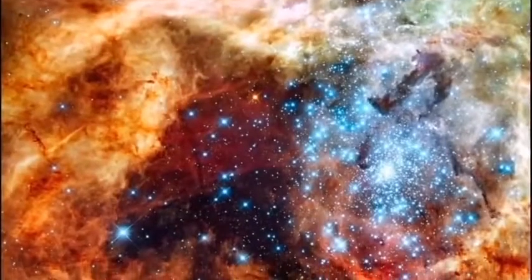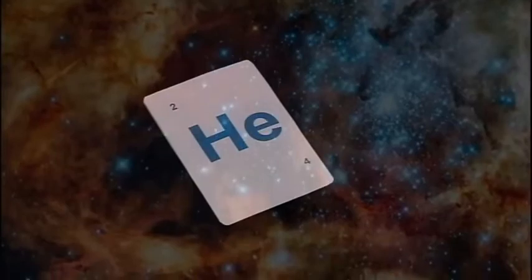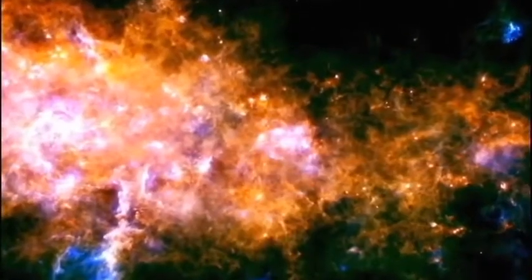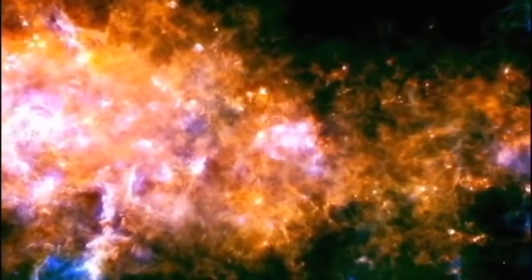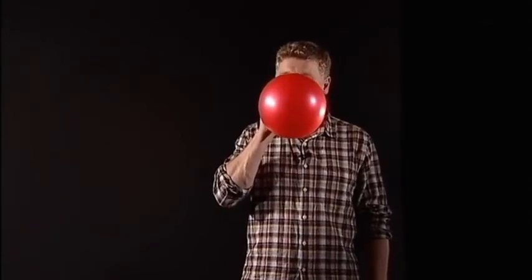Inside every newborn star, hydrogen atoms are fused together to make helium. This process is called fusion, and it creates the energy that powers every star. What happens to a star during the rest of its life depends on how massive it is at its birth.